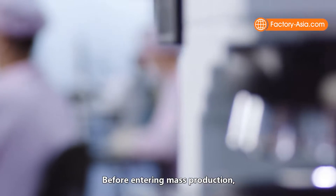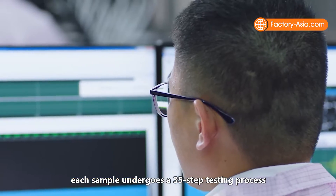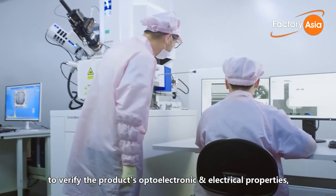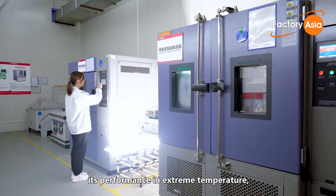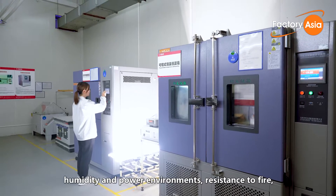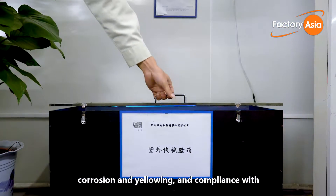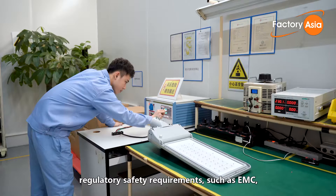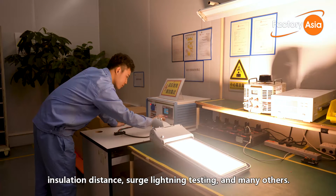Before entering mass production, each sample undergoes a 35-step testing process based on national and international standards to verify the product's optoelectronic and electrical properties, its performance in extreme temperature, humidity and power environments, and resistance to fire, corrosion and yellowing, as well as compliance with regulatory safety requirements such as EMC, insulation distance, surge lighting testing and many others.